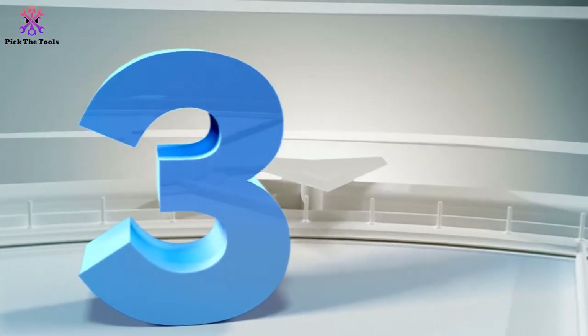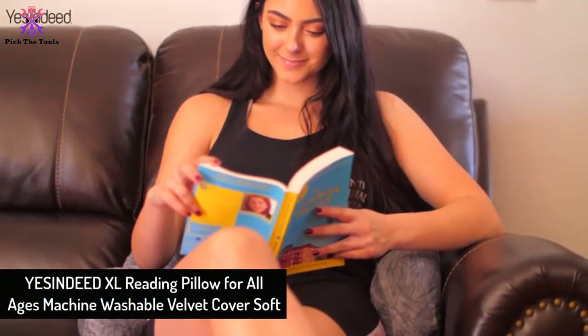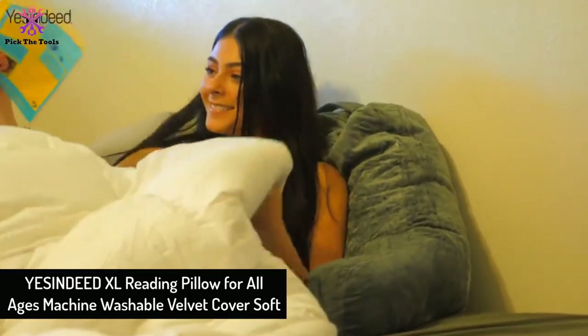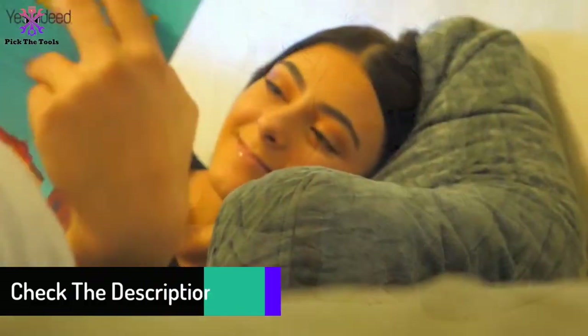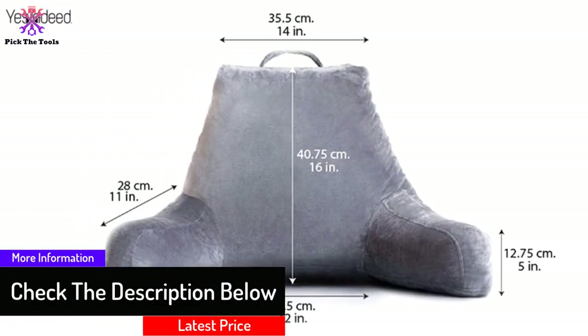At number three we have the Yesindeed Excel Reading Pillow for all ages, with a machine washable velvet cover. This reading pillow gives you a bed lounge experience while offering full comfort and support of your back. Yesindeed prepared this reading pillow to alleviate back pain concerns, and it is filled with new shredded foam that will not cluster or separate within the large pillow.